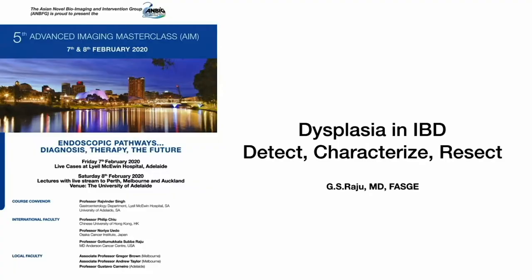Greetings, this is Raju from the University of Texas MD Anderson Cancer Center. I've been looking forward to this trip to Australia and I'm very sorry I cannot make it in person. My topic today is dysplasia in IBD: how do you detect it, characterize it, and resect it?